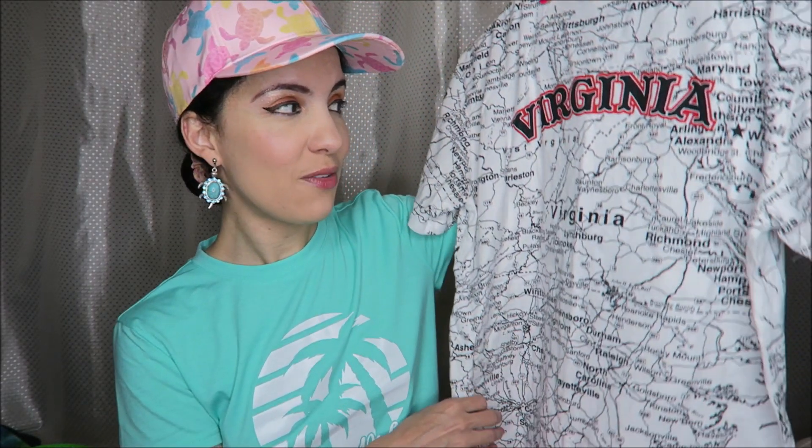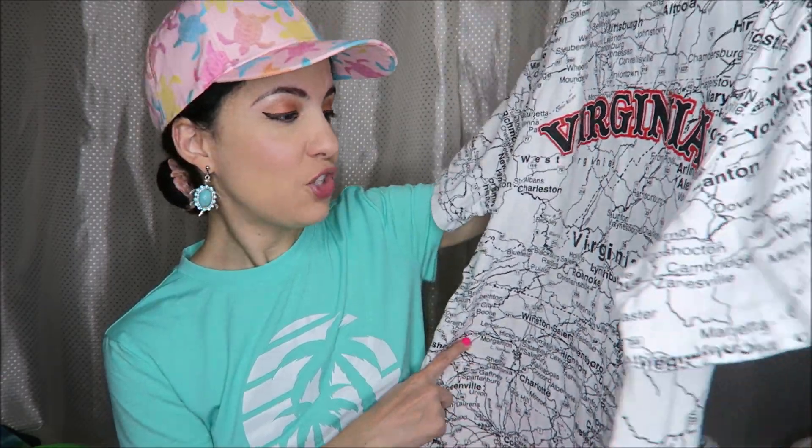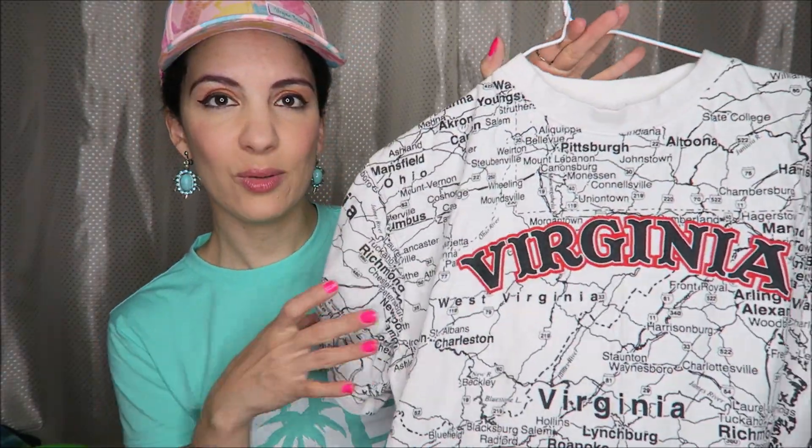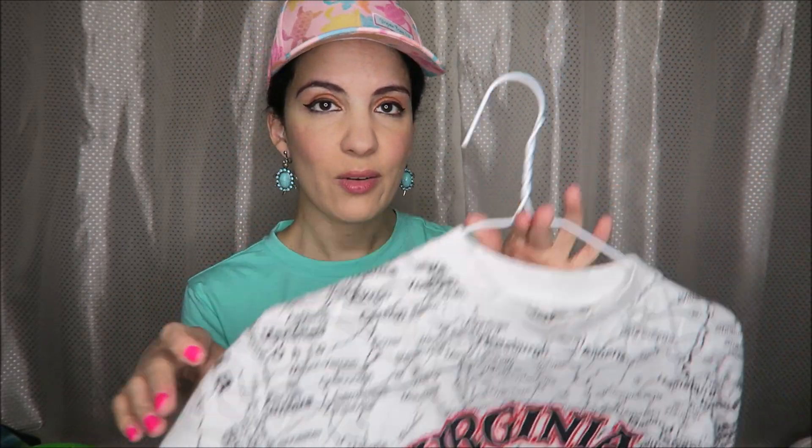For today's video I wanted to show a few of the things that I received for my birthday. Starting off with this t-shirt that says Virginia and it has a map of that and a lot of North Carolina too. I think that is so cute. I've never really seen a graphic t-shirt quite like that before.